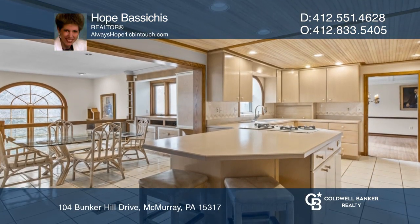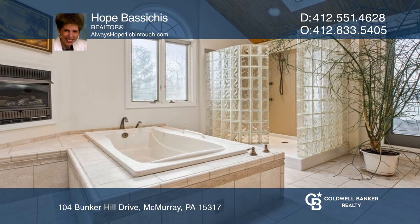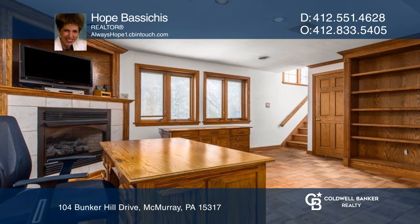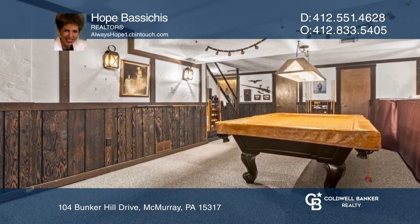A few steps away is the gorgeous kitchen. The primary bedroom suite has a huge bath with skylights. There's a game room with a slate pool table and a spacious office with a fireplace.